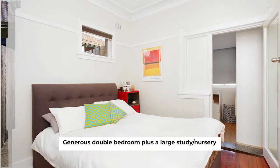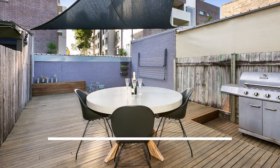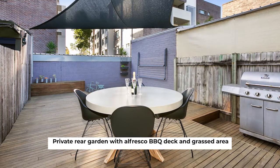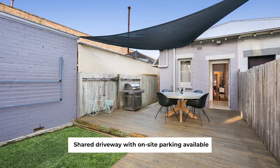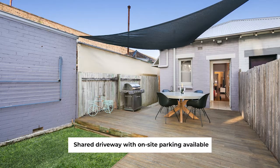This idyllic home is located close to restaurants, cafes, light rail, Dulwich Hill train station, public school, and childcare centres.